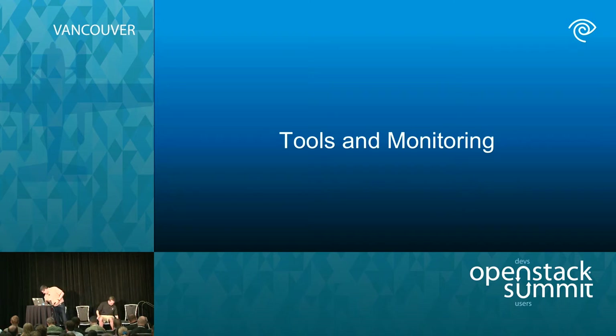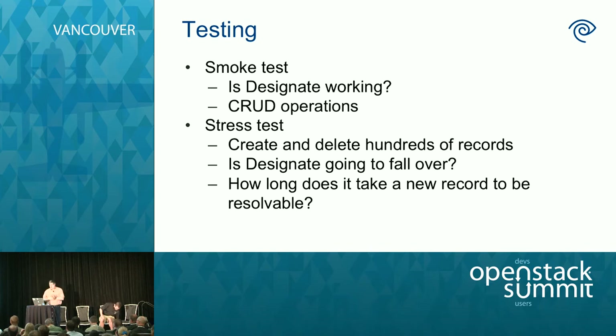For tools and monitoring: we have a standardized test framework and wrote smoke tests — basically, is Designate working, can you create a record, is it resolvable? The stress test extends this: create thousands of records simultaneously and delete them — is Designate going to blow up? When we did this, we found records were taking a while to become resolvable. PowerDNS has a refresh option we set to every five seconds so records get refreshed out to Infoblox quickly. Timing results: 80% of records were resolvable within 10 seconds, 98% within 20 seconds, and all resolvable by 30 seconds.